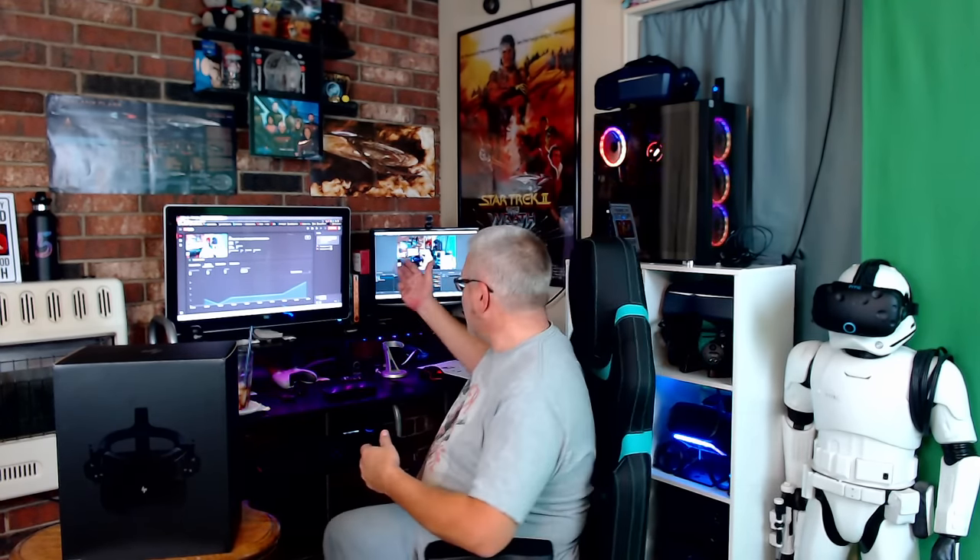We're unboxing the HP Reverb G2. When I have my headset on and I'm streaming I can actually see your chat just by looking over my shoulder, so if you guys have any questions as we go along, go ahead and throw them in the chat. If this is your first time coming by my channel, thank you so much — make sure you hit subscribe and ring that bell.